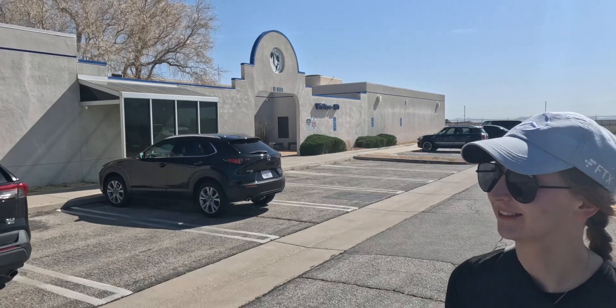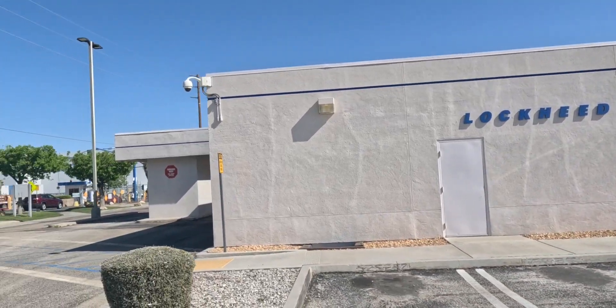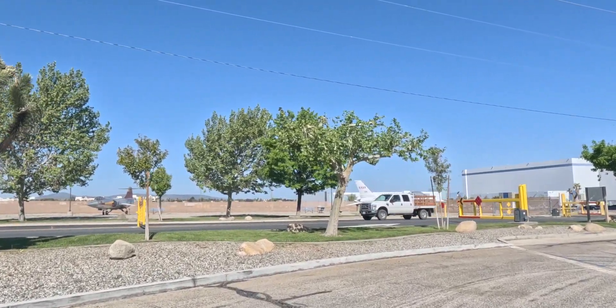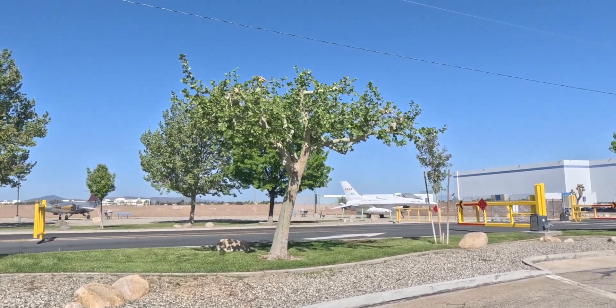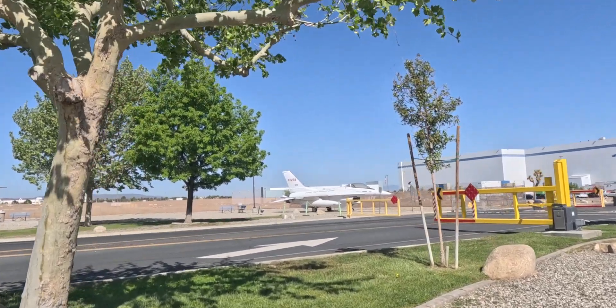This is the Lockheed Martin Skunk Works Visitor Building. Apparently they have a gift shop — we're going to go in there later. We're allowed to cross this road and go look at these two planes. There is an F-16 over here and a 104 Starfighter. This F-16 says NASA all over it, which tells me it was a flight test machine.